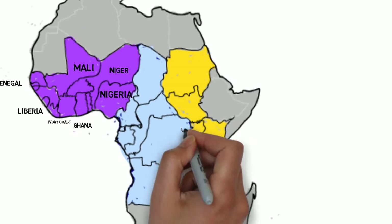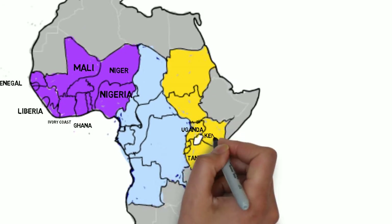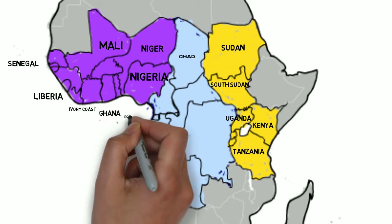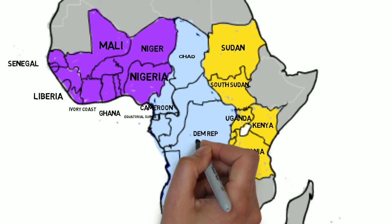East Africa, including Uganda, Tanzania, Madagascar, Kenya, Malawi, and Zimbabwe. And Central Africa, including Chad, Equatorial Guinea, Cameroon, Angola, and Congo.